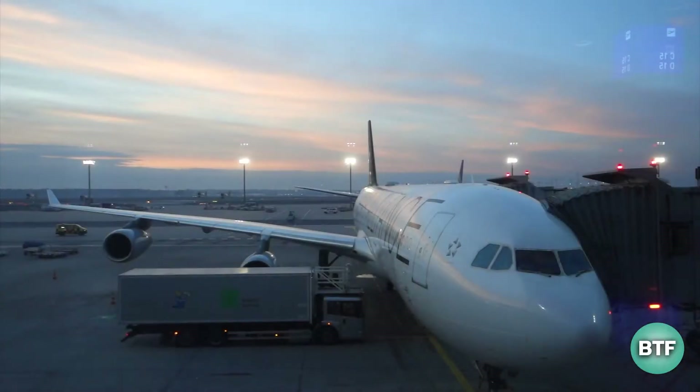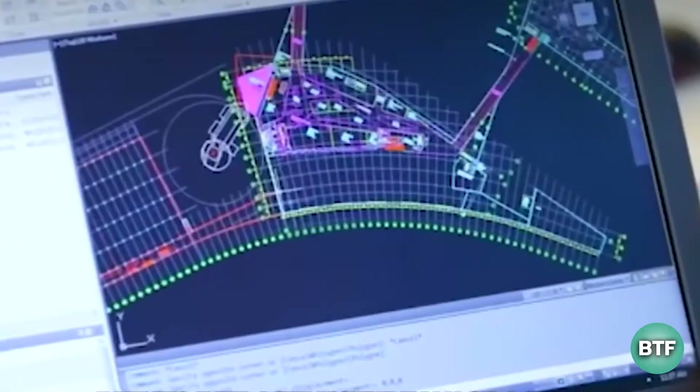How much of an improvement has LaGuardia Airport made? Let's find out in today's video.